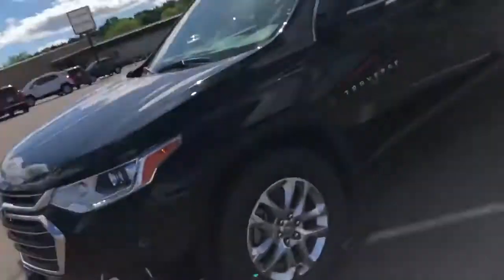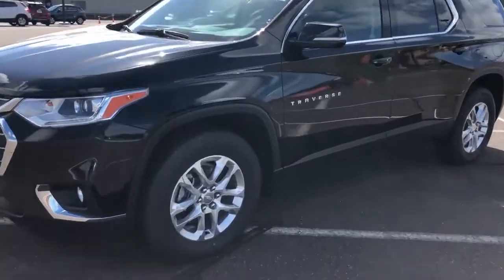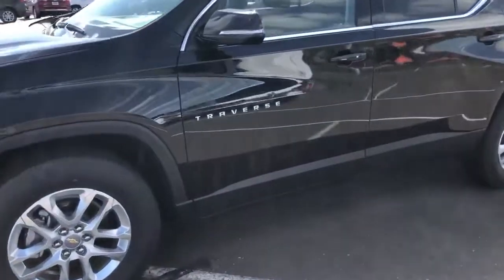Hi everybody, Dale Campbell here at Don Johnson Motors in Rice Lake. I want to tell you about our 2020 Chevrolet Traverse we've got. There it is. This one's black, 1LT, all-wheel drive. It's got the 3.6 V6 all-wheel drive.